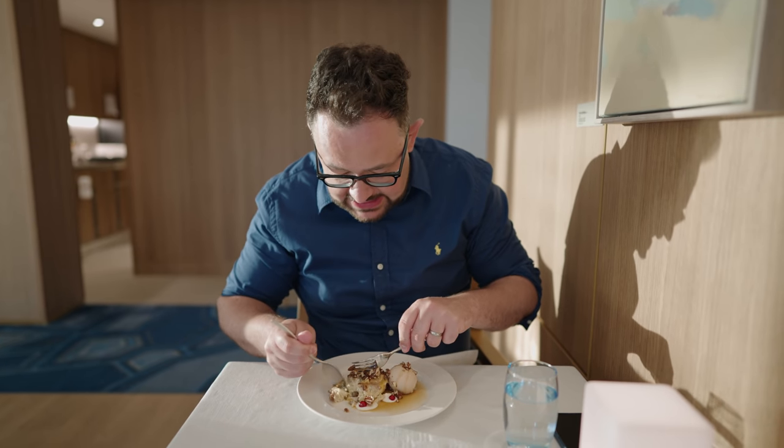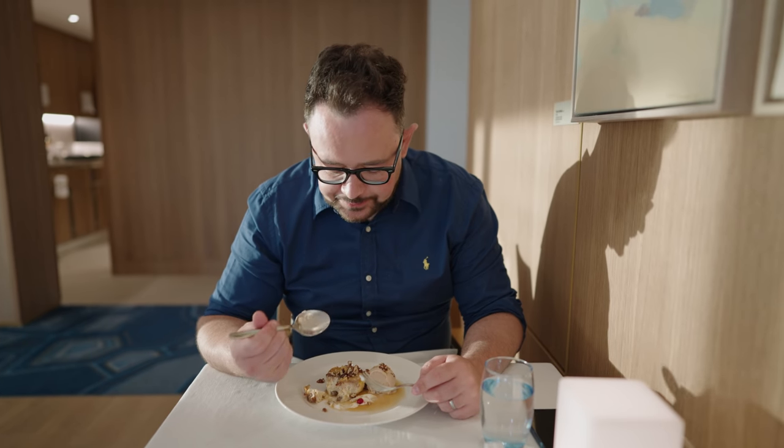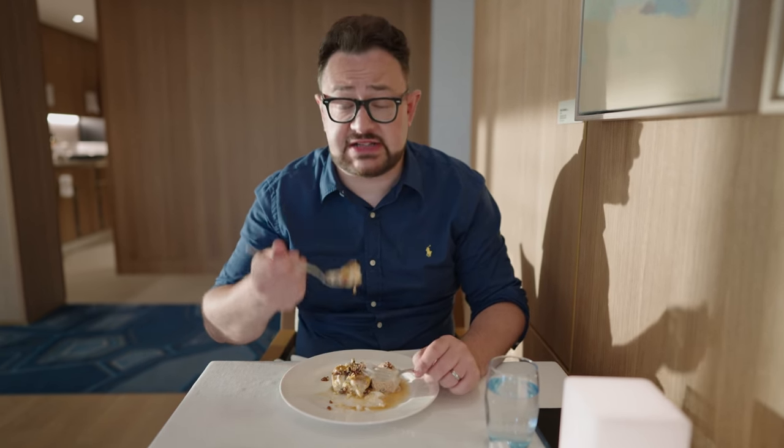Oh my god — crunchy from the nuts, salty as well, creamy, sweet. Honestly, faultless — it's absolutely delicious. The little berries are like a pop of sourness which counteracts the sweetness. Beautiful, just absolutely wonderful — everything you want in a dessert. I'm a very happy man. Lovely people of YouTube, I really hope you appreciate what we do for you — I have just eaten that whole thing just for you, completely and utterly for research purposes. I wouldn't normally eat this at all, I'm forcing myself to eat this for you.